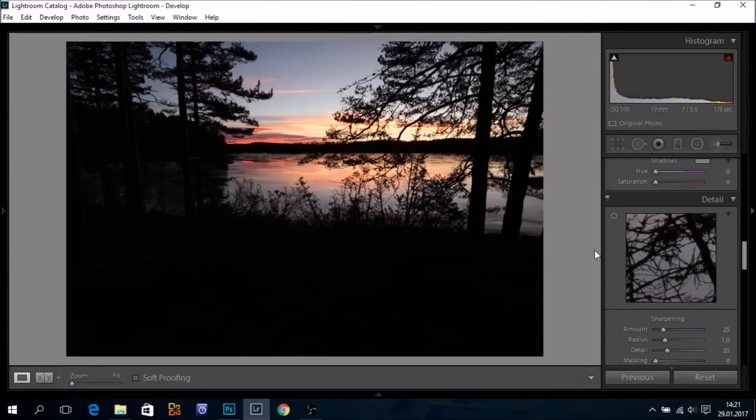Hello, this is Ole-Henrik Kjellstad. I'm an ambassador for the Pentax K1. The Pentax K1 is lauded for its incredible dynamic range. But how good is it really?